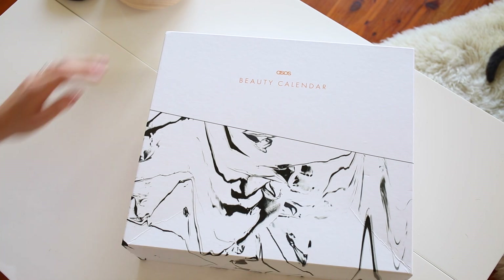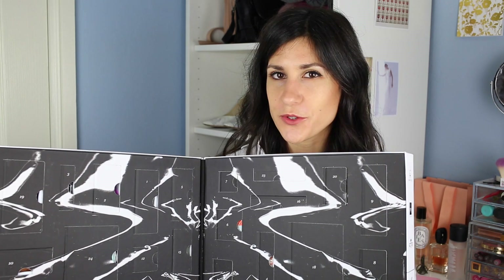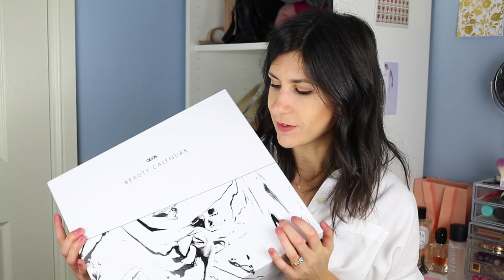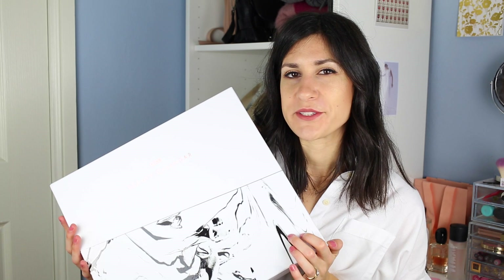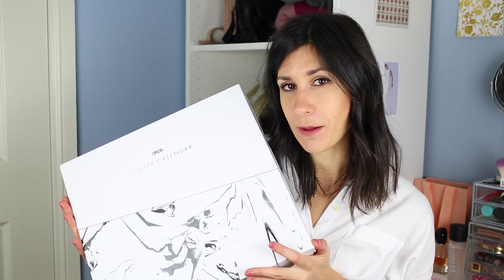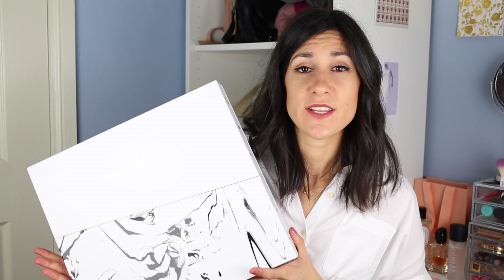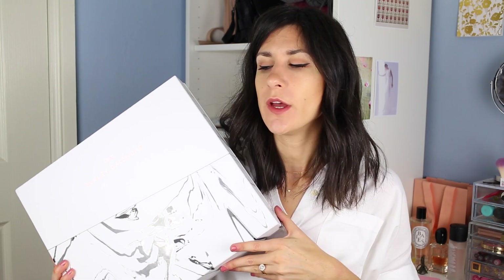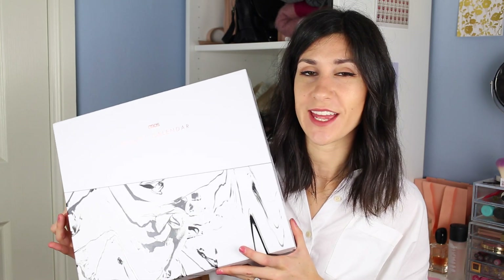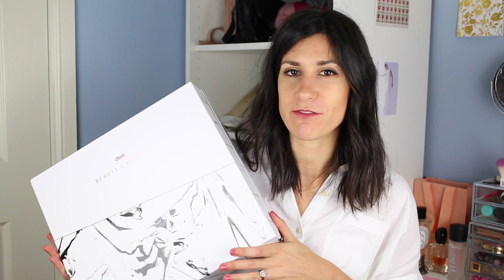Obviously there are so many more products in there, but I just wanted to highlight some of the ones I've been loving. There are 24 products in here, one for every day up until Christmas Day. Given that the price is just under $100, I think it's really great value for money. I'll pop links to the advent calendar on ASOS down in the description box below. ASOS actually have a Black Friday sale on at the moment, so you can get 20% off using the code GOGOGO — so if you're looking at getting this, you'll get a little discount.